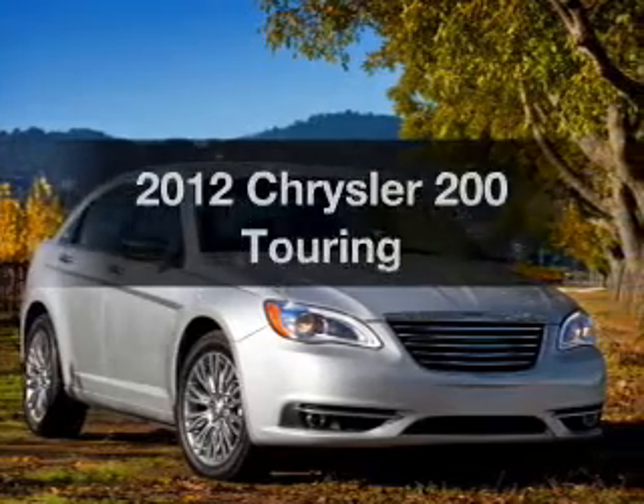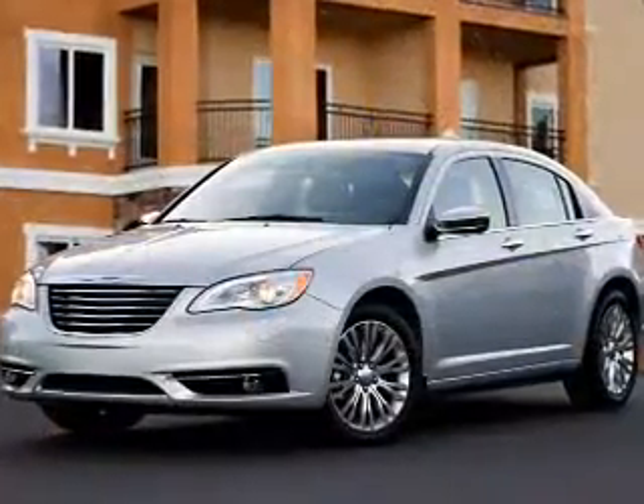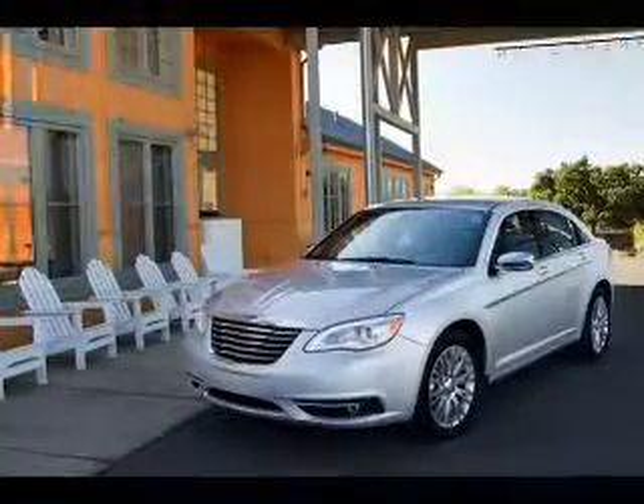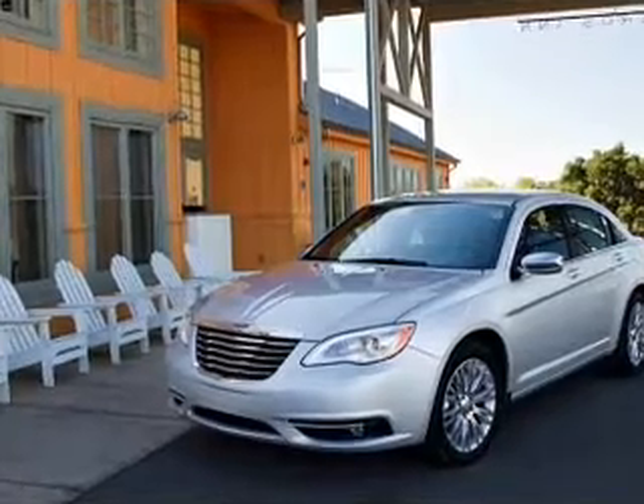If you're looking for an automobile with great attributes, look no further. With an efficient four-cylinder engine that responds smoothly to its automatic transmission, anti-lock brakes help you bring your vehicle to a safe stop. Let the sun shine in with a sunroof.